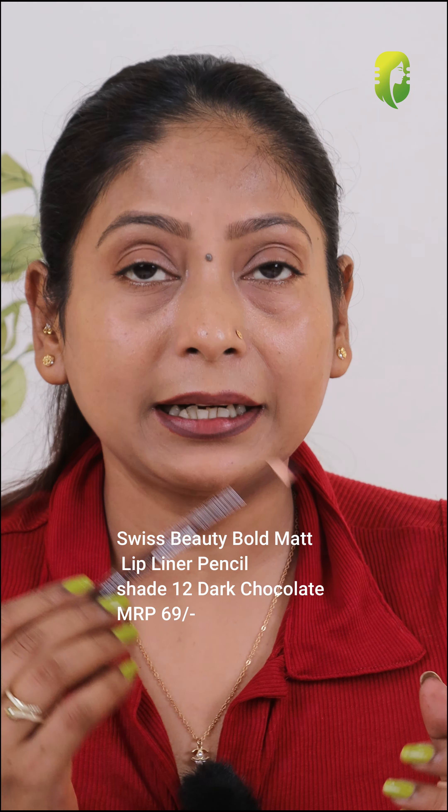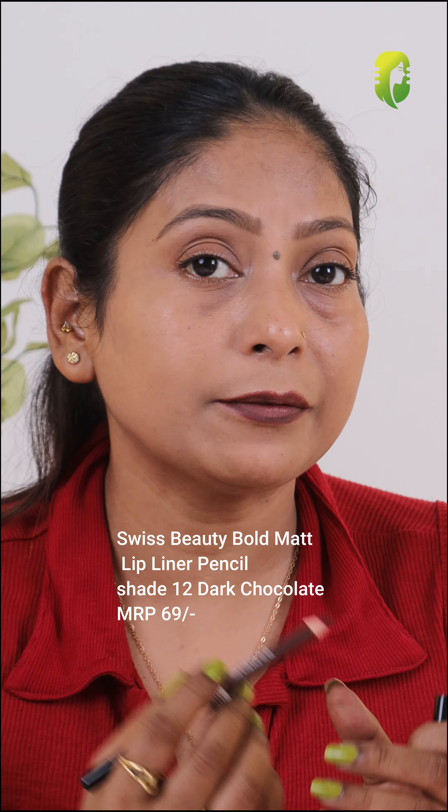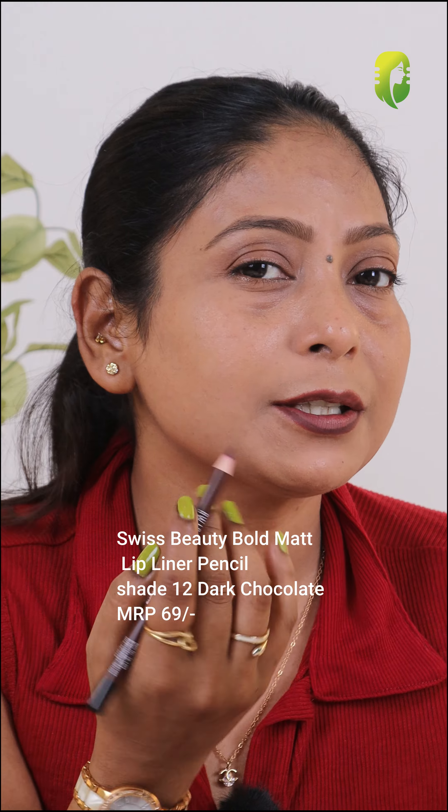It's too dark — it's a dark chocolate brown. This one is Swiss Beauty Bold Matte Lip Liner in the shade 12 Dark Chocolate, and this one is my most used lip liner. If you love to use dark lipsticks and brown shades, you must use this one. And this looks good on red lipsticks too.